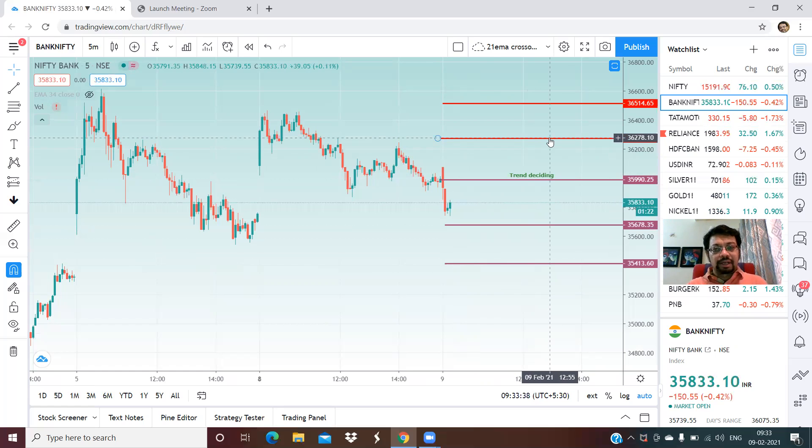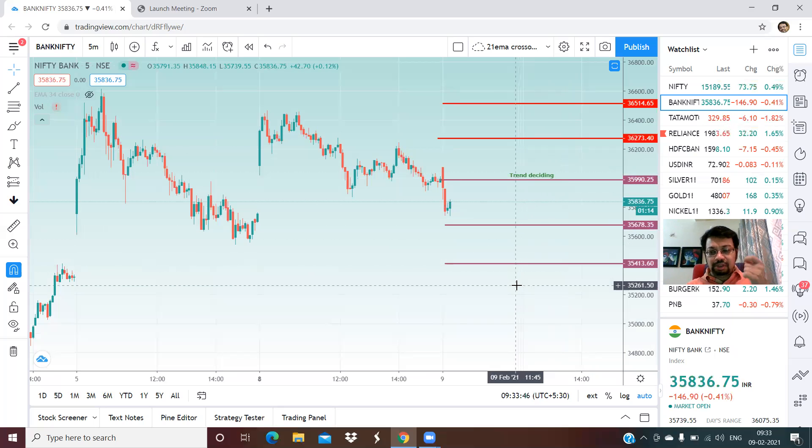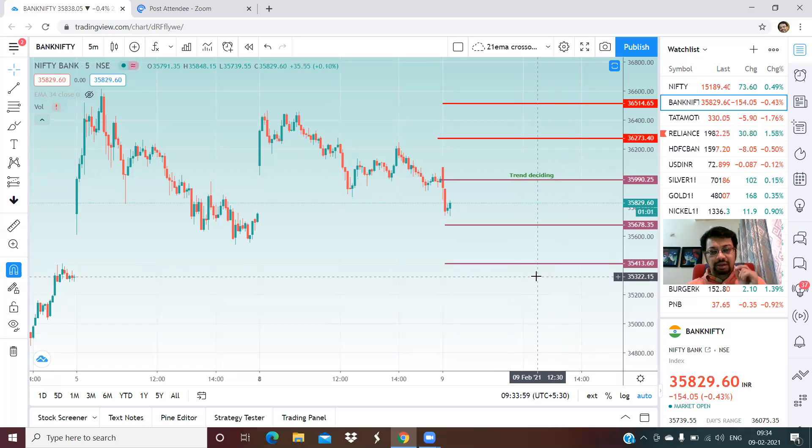36,273 is a strong resistance for intraday today. Beyond that, 36,514 is another resistance area. One specific point here: in case the markets see some selling pressure and profit booking, any closing in Bank Nifty below 35,300 will be a sign of weakness. Please note that.